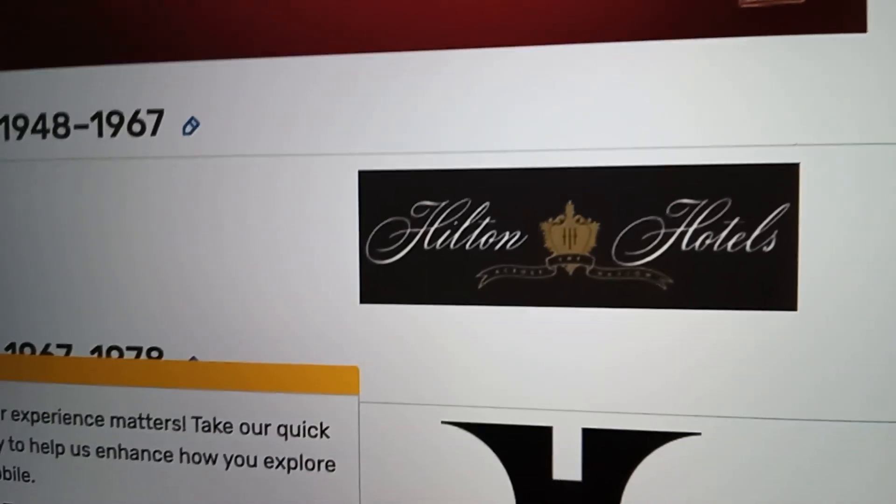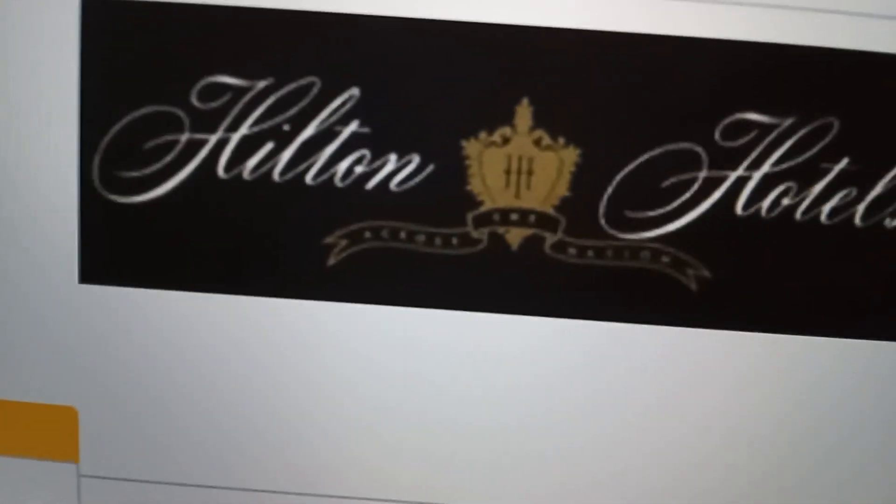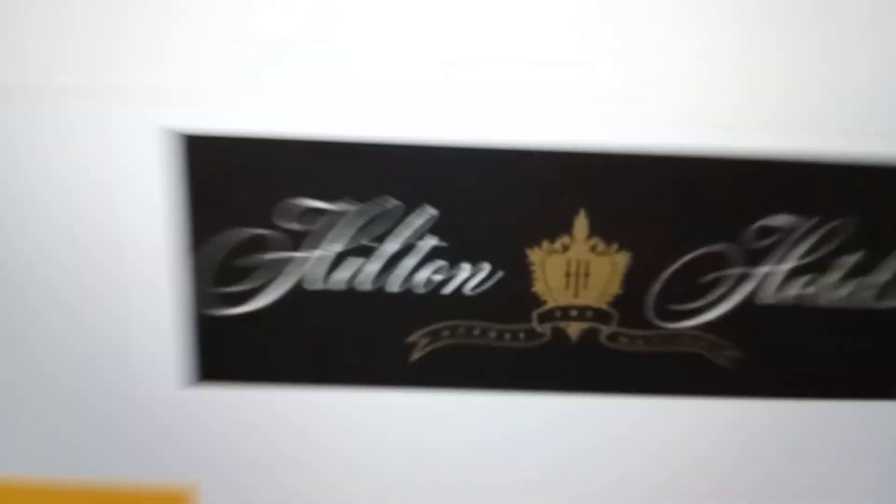The first logo is from 1948 to 1967. Here are the Hilton Hotels. Hilton Hotels is a good symbol.